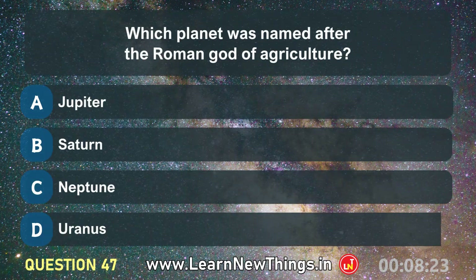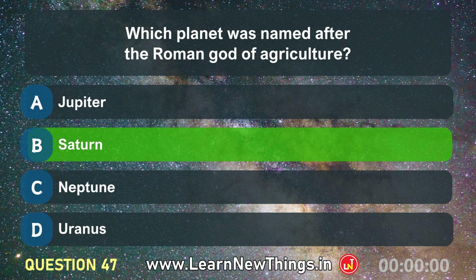Which planet was named after the Roman god of agriculture? Saturn.